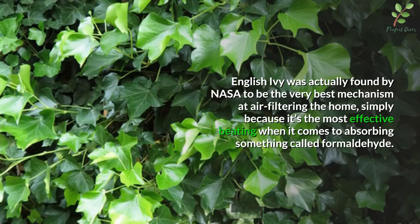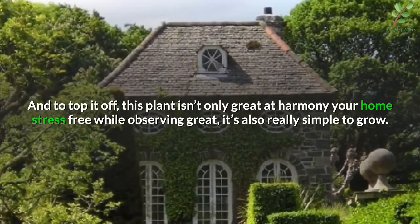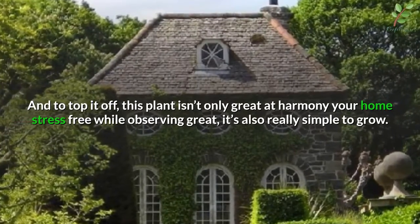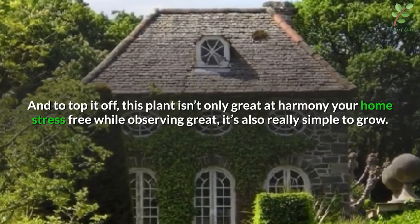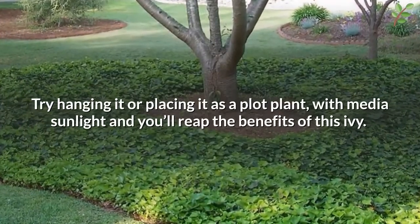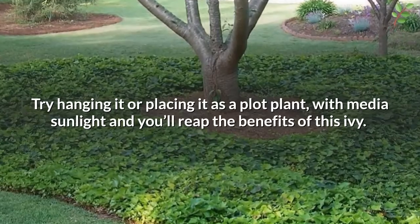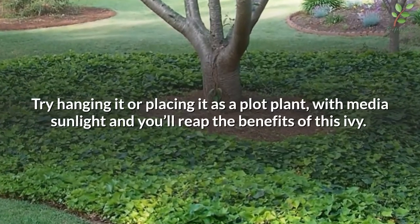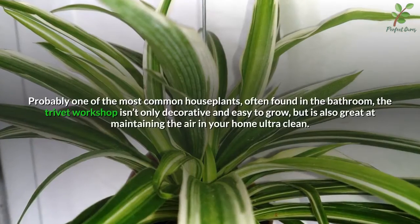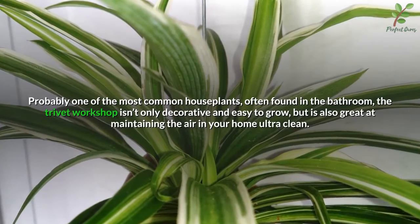Number four: English ivy. English ivy was actually found by NASA to be the very best mechanism at air filtering in the home, simply because it's the most effective plant when it comes to absorbing formaldehyde. To top it off, this plant isn't only great at keeping your home stress-free while looking great — it's also really simple to grow. Try hanging it or placing it as a pot plant with medium sunlight and you'll reap the benefits of this ivy.